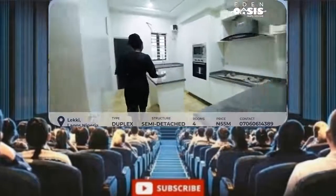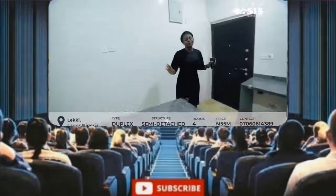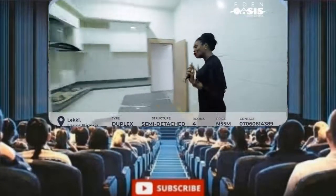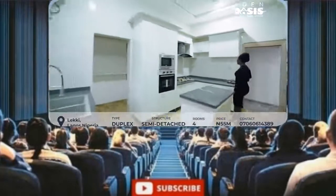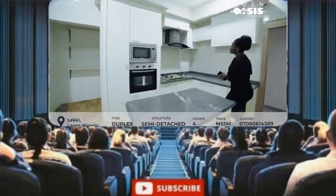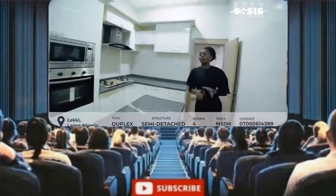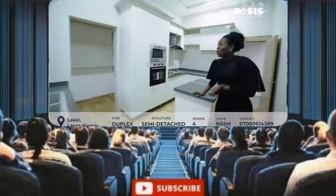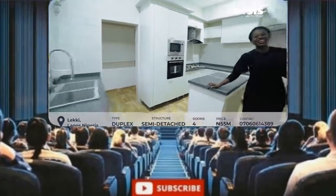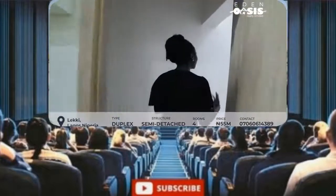Beautiful granite island and granite countertops, dual sinks — it's a fully fitted kitchen. When I say fully fitted, there is the heat extractor, the cooker, the gas, the oven, microwave, tons of storage spaces. Right there is a store where you could keep your bag of rice and the rest, and a heater right there.